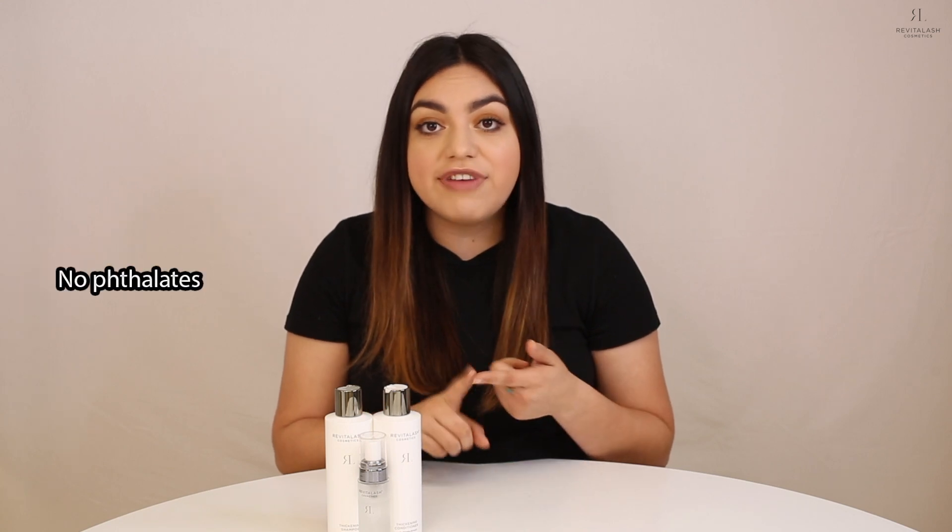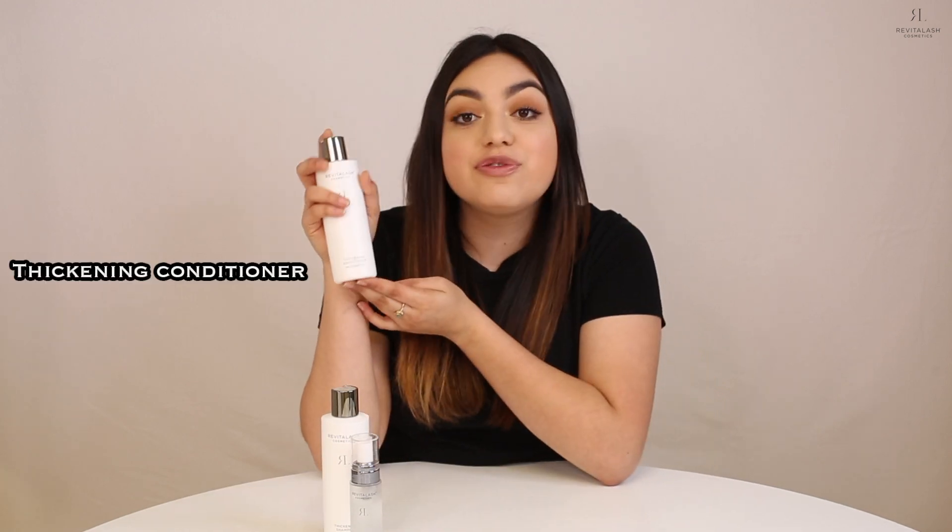It's made without parabens or phthalates, so you know it checks all the important boxes. To use the Thickening Shampoo, just apply to wet hair and massage in circular motions, working it through from your roots to your tips, let it sit for about one to two minutes, then rinse thoroughly, and you're done. Super easy. So now let's move on to our Thickening Conditioner. This phyto-infused formula supports scalp health and nourishes the hair cuticles while improving hair shaft thickness.